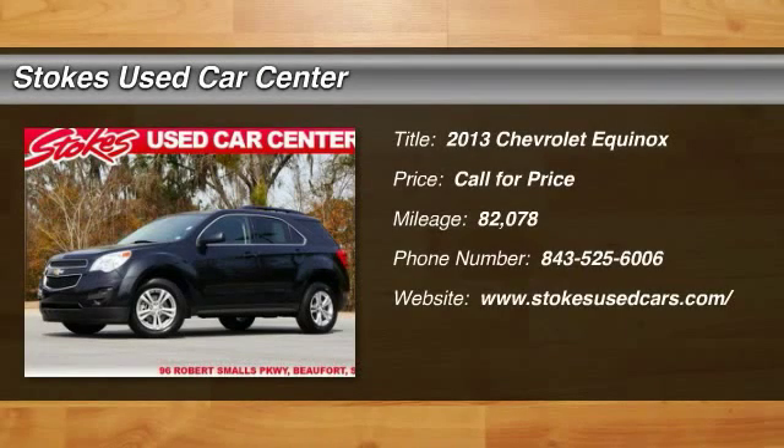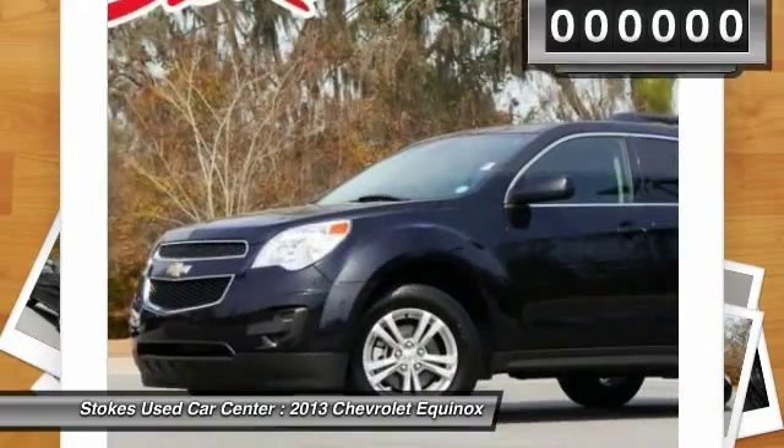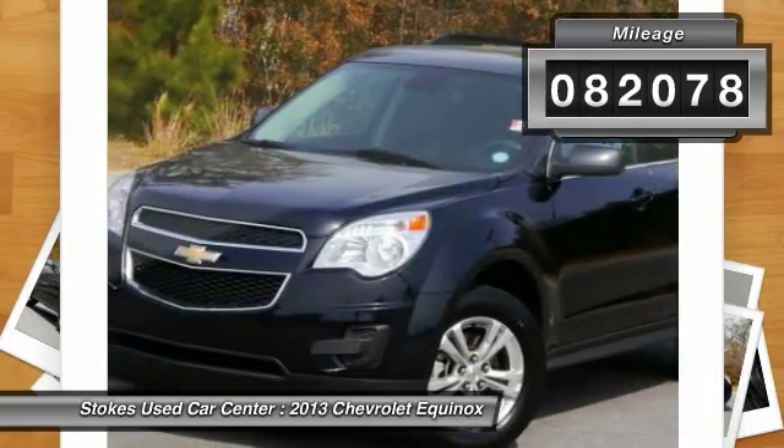The 2013 Chevy Equinox. Fuel efficiency, safety and value equals the Chevy Equinox. This vehicle has less than 85,000 miles.